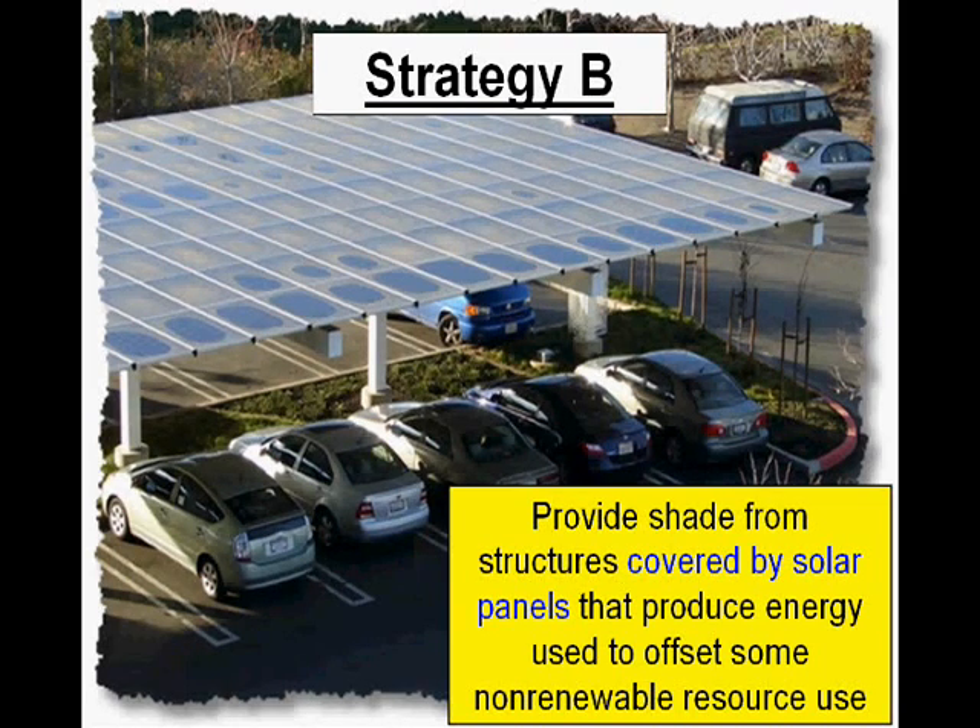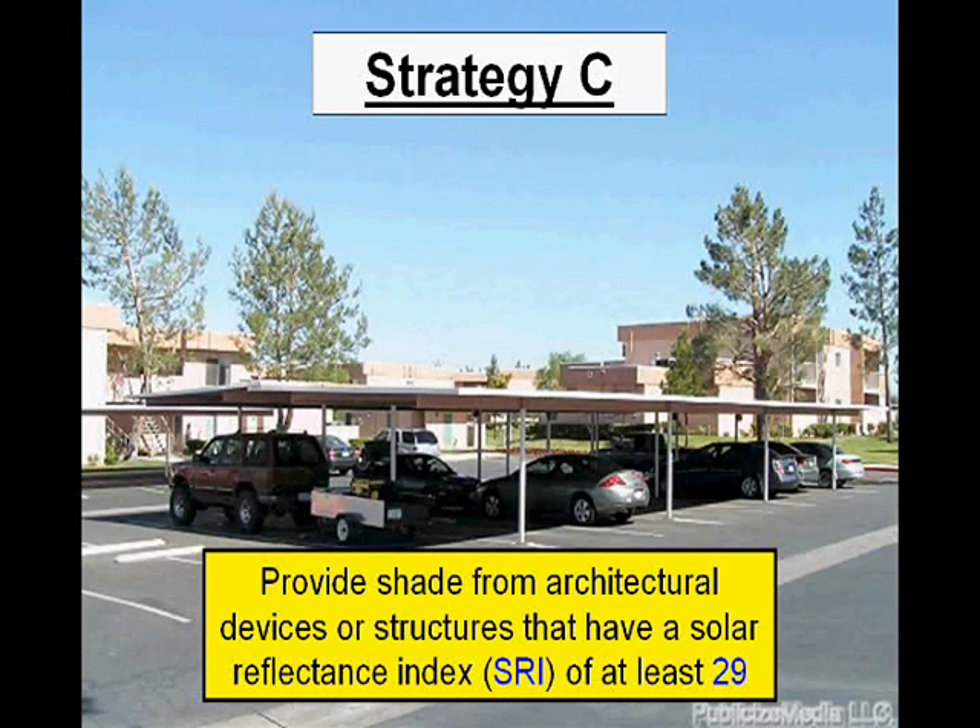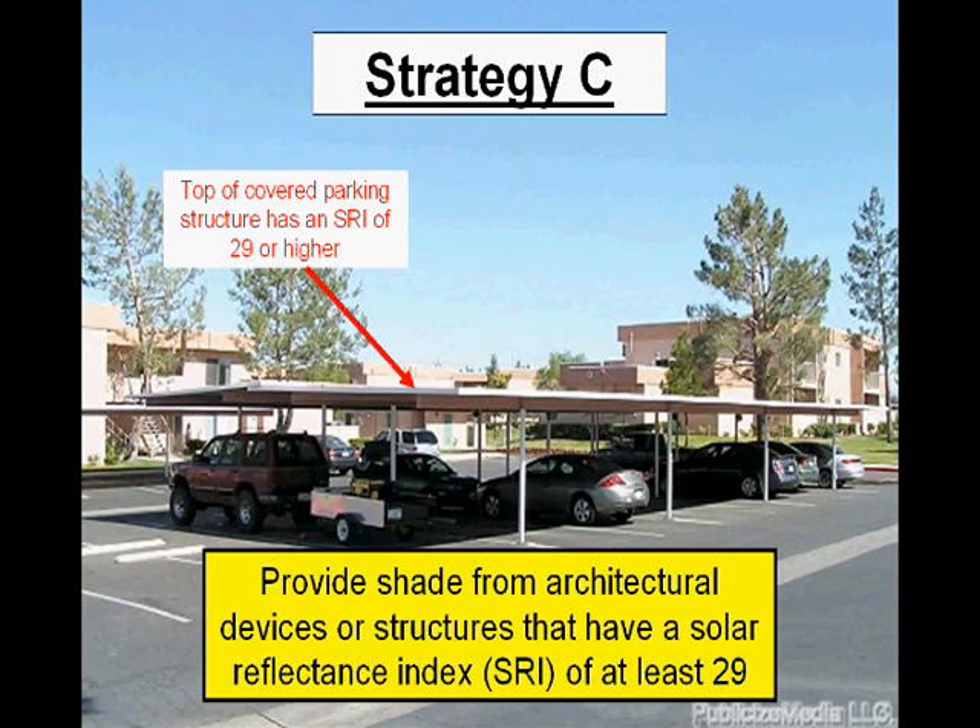Strategy C is similar. You need to provide shade from an architectural device or structures that have a Solar Reflective Index of at least 29. So the roof of this structure has an SRI of 29 or higher — it's made of some material with a high reflective index.